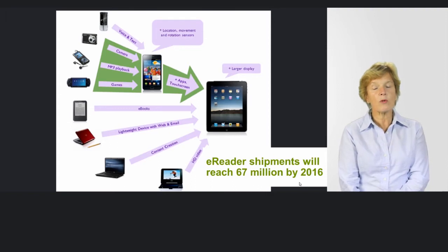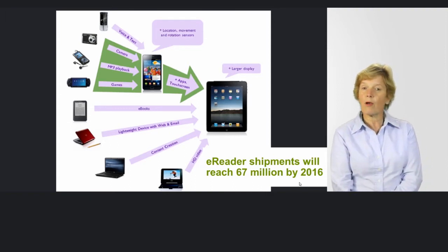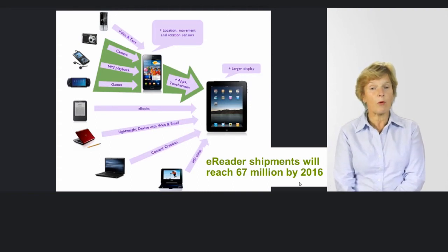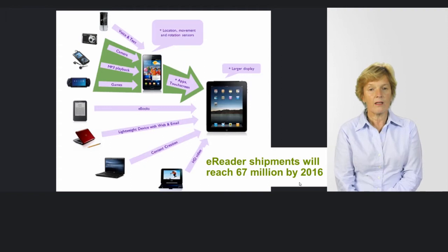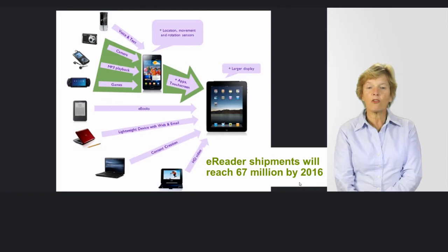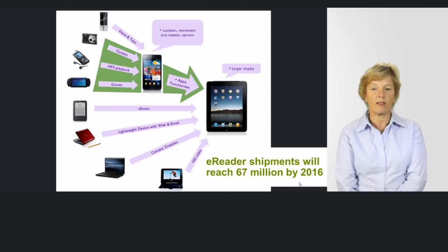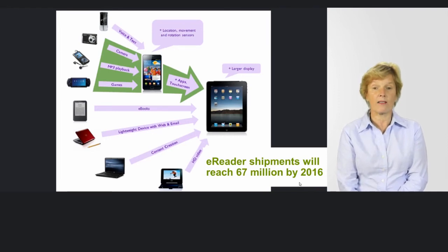In schools we know our students are using iPods, we know they're using their mobile phones but not necessarily for reading. We also know that laptops are still being used as one of the main ways of providing digital texts. The hardware for e-readers has yet to be tried and tested in libraries, but it's beginning to appear in some schools and universities. Research has shown it's going to expand enormously by the year 2016.